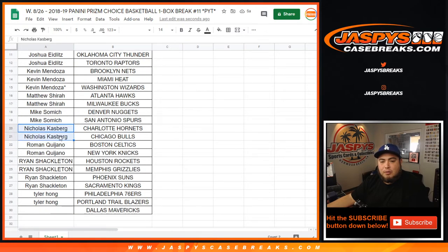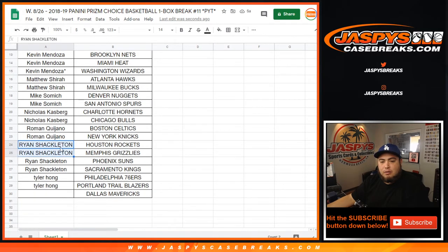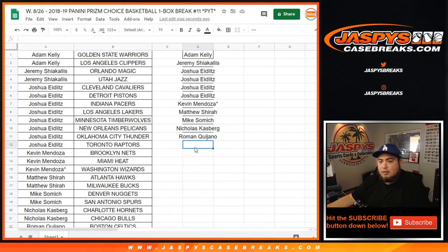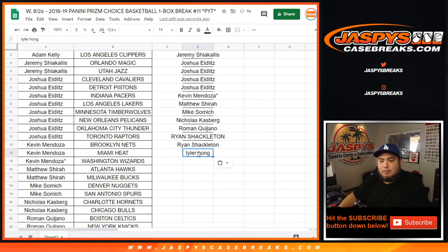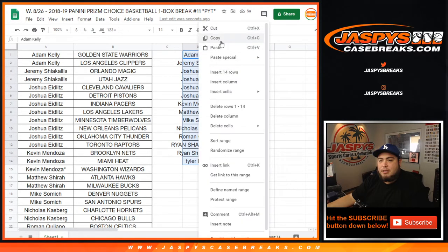Nicholas, Casper, Roman — you each got two, so that equals one entry for each of you. Ryan, you actually got four, so you get two entries. Tyler, you got one as well. Now let's get the customer names into the randomizer.